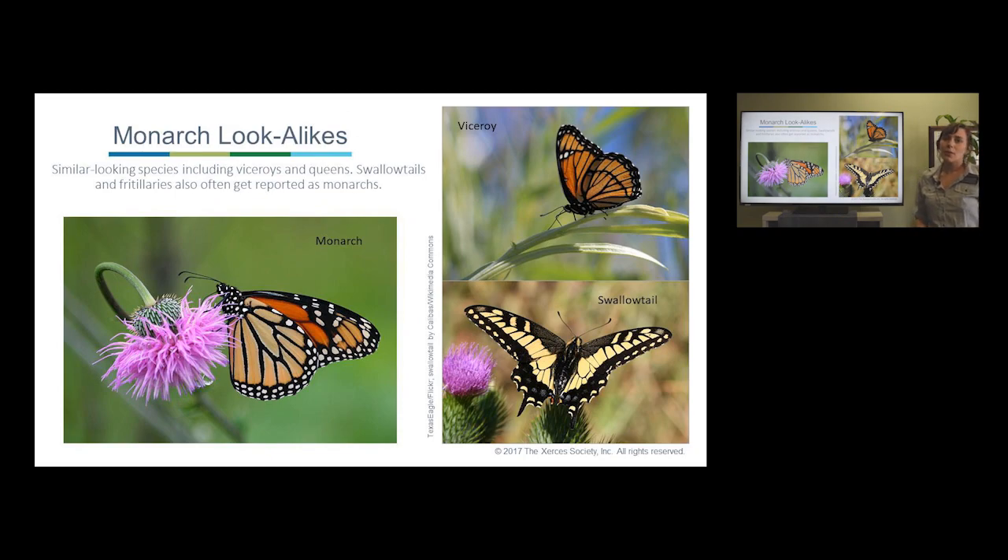While monarchs are really recognizable, there are a few species they can get mixed up with. Look-alikes include the viceroy, which has an extra band on its lower hindwing that is different from the monarch, which lacks that vein. Swallowtails are a slightly different color and shape — more of a yellow color with a tail at the bottom of their hindwing. And in certain areas, especially the desert southwest, queens are another look-alike.